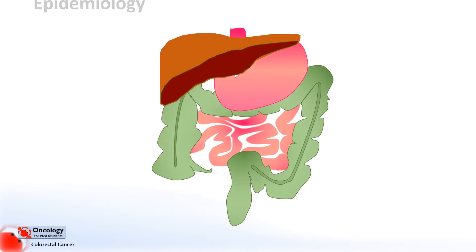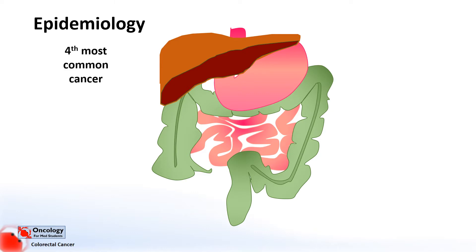Firstly I want to cover epidemiology — in other words, who gets bowel cancer and why? Cancers of the bowel are very common; they're the fourth most common type of cancer behind breast, prostate and lung, making up about 12% of all cancers diagnosed.